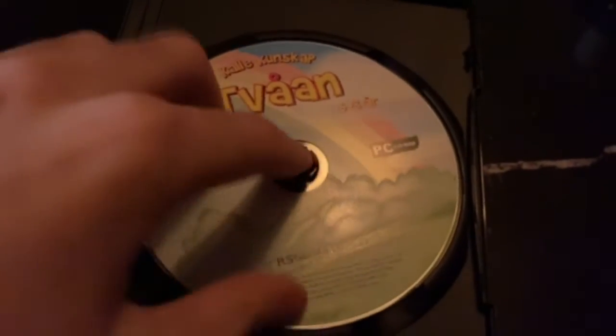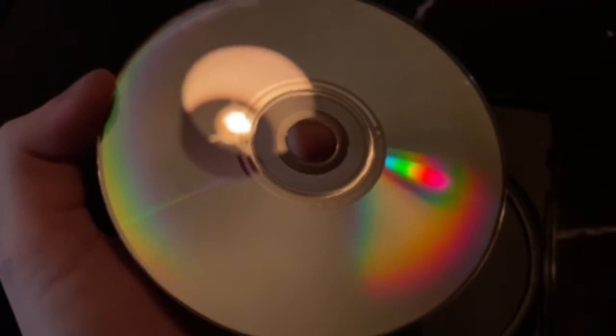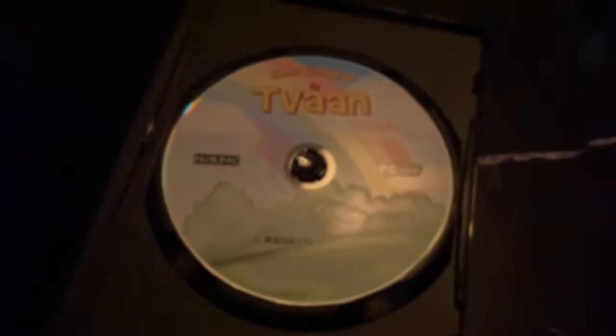There's actually no copy of this disc on the internet. Look at that — it's in pretty good condition. There are a few light scratches and fingerprints, but overall it looks pretty good. I'm probably going to rip this disc and save it, since there's no copy of it online.